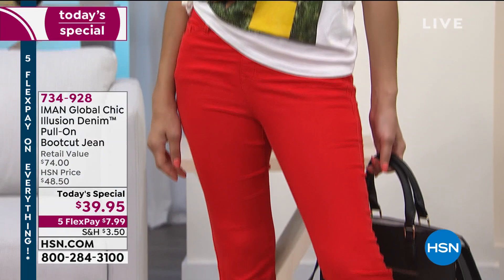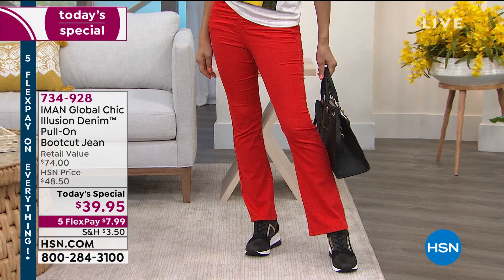This is going haywire, crazy, on fire. How many have we sold? 9,300 since midnight, out the door. 9,300 have been sold. This is the Iman Global Chic Illusion Denim Pull-On Bootcut Jeans.